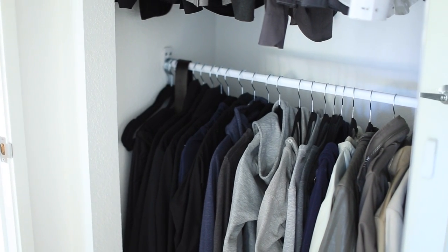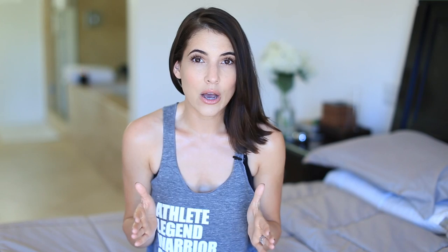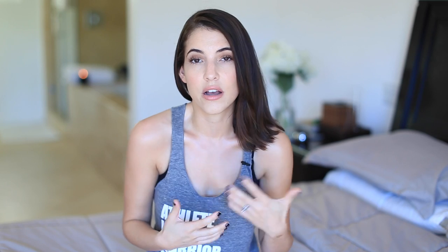Byron and I share one portion of the closet — I also organized his side. We've both been focusing on our wardrobes and whittling it down to having quality clothes versus a ton of clothes that aren't of as much quality.